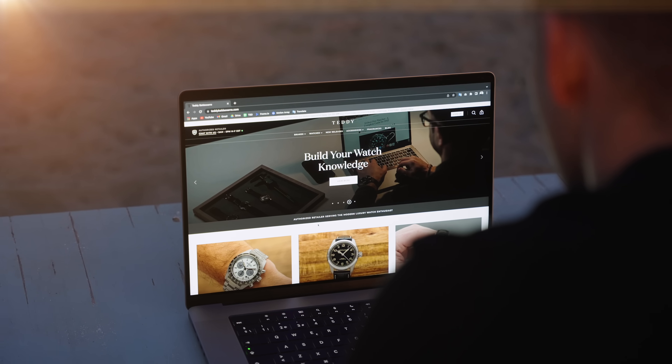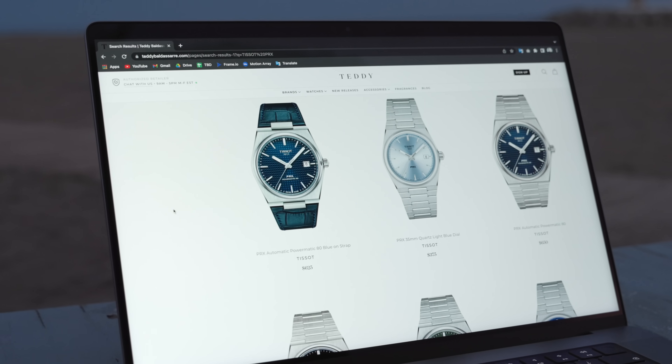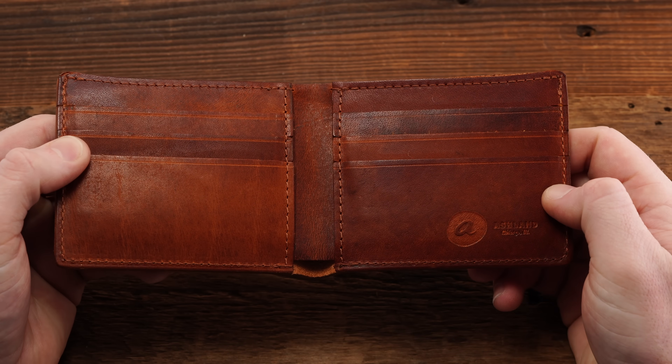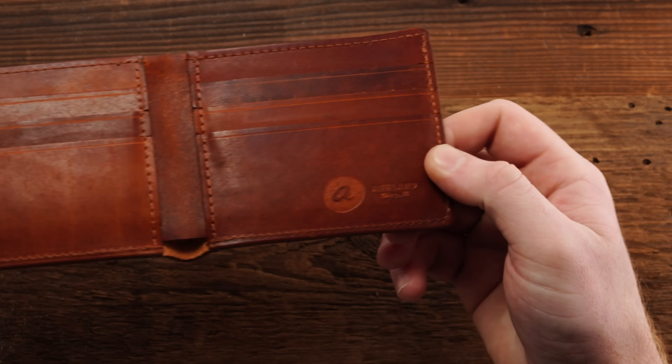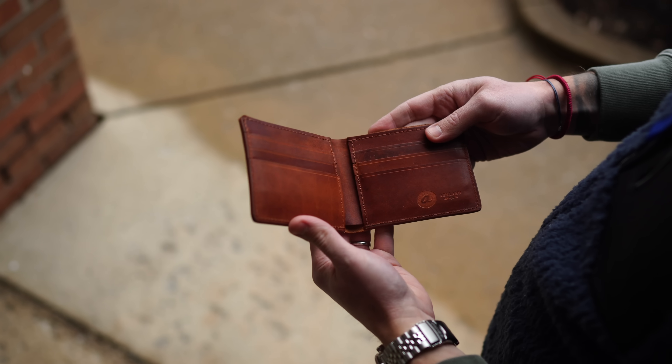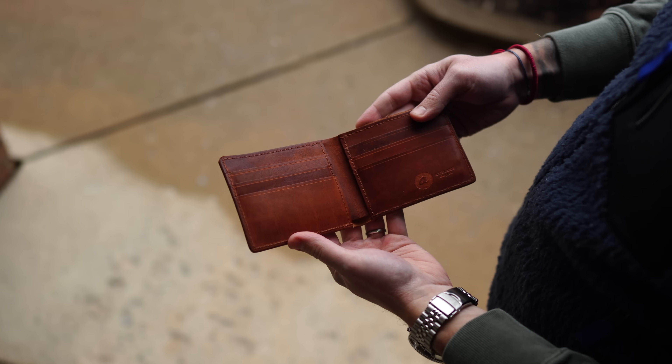Definitely check out teddyballstar.com — a full authorized dealer of 30 brands with quick fulfillment, dedicated customer support, and full factory warranty on all products. For a limited time you can also get an Ashland Leather Company wallet with your purchase, though it's only good for the first handful of people. These are fantastic wallets produced in the United States utilizing some of the best leathers in the world. Thank you so much for watching — be well and I'll see you all very soon.